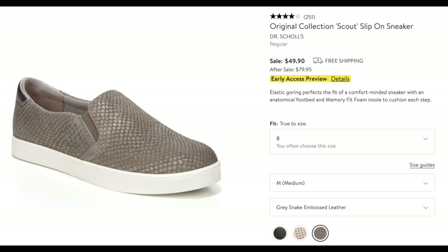These are cute — they're by Dr. Scholl's. The Scout slip-on sneaker from the original collection has almost a metallic-ish look in this taupe-y color they call gray. I think these are so cute. There are two other colors offered too, so check those out.